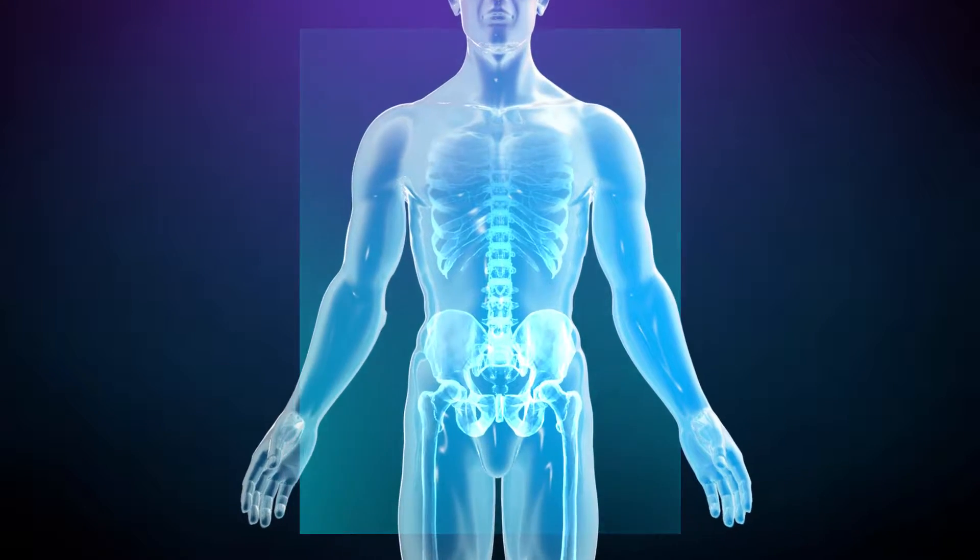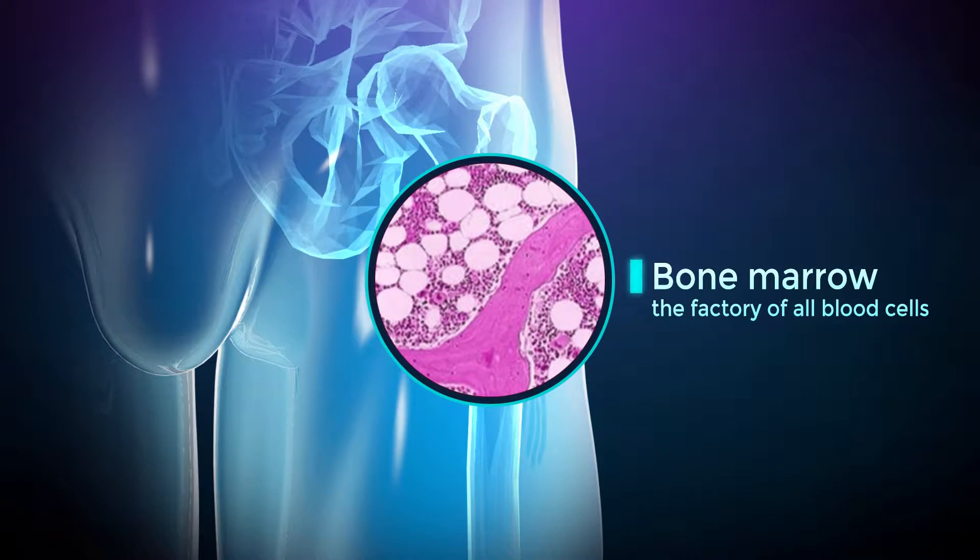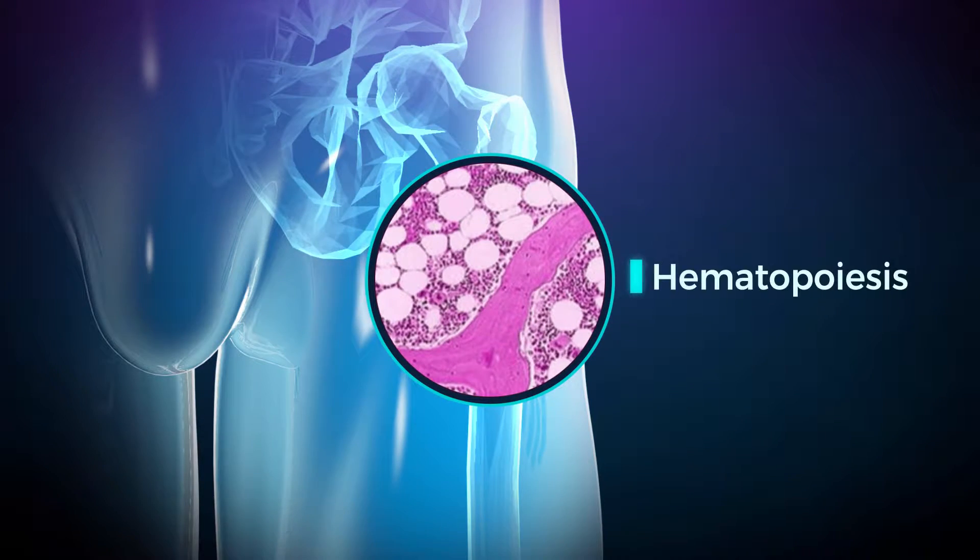Inside several bones of the body, a spongous tissue, the bone marrow, produces all the blood cells in a process called hematopoiesis.